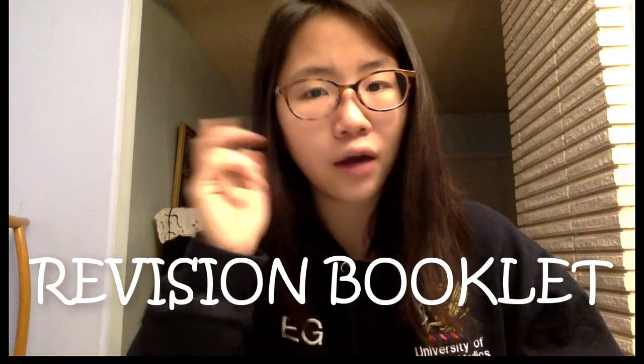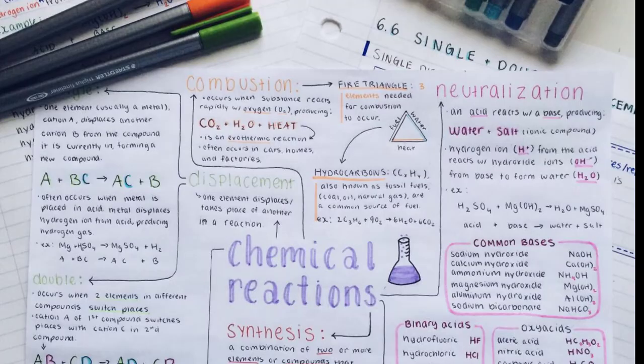For the exam in particular, I got a revision booklet — I got Five Steps to a Five, which I really liked. There are so many out there, so go to a bookstore, flip through them, make sure that's the one you want. Don't bother with multiple ones because they all have the same content in different formats. Find the one that works for you, read reviews, and get your book early. Get familiar with it, read through it, and make notes on it.